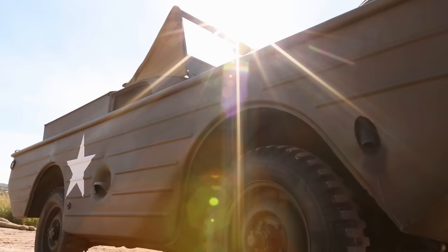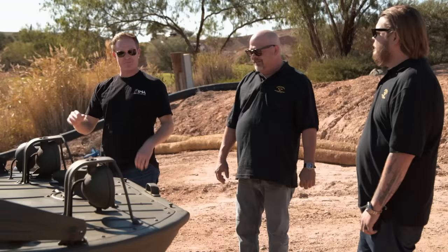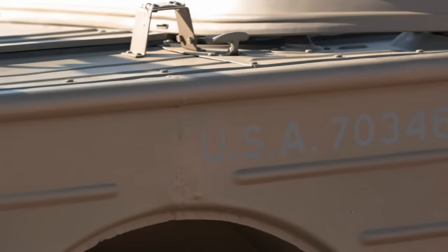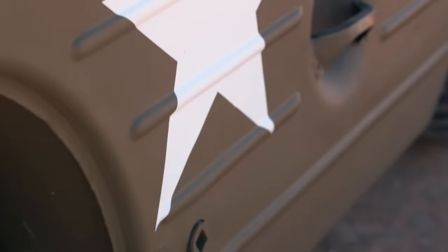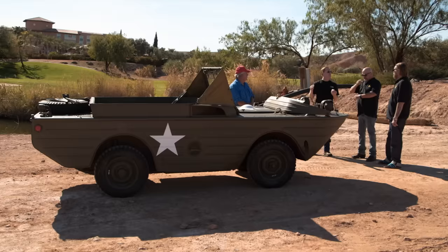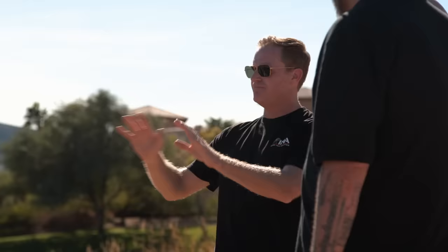Wow. I've seen three of these in my life. One's at the Smithsonian. Another one's at the World War II Museum in New Orleans. And I saw one last summer in England, but never been restored, and it sold for $100,000. So is it all original? It's all original, the way it rolled out of the factory November 4th of '42. So for a collector, this is really the pinnacle.